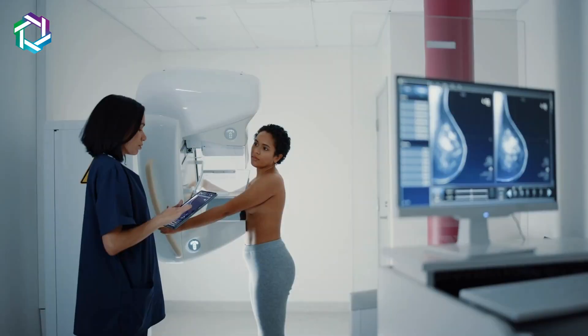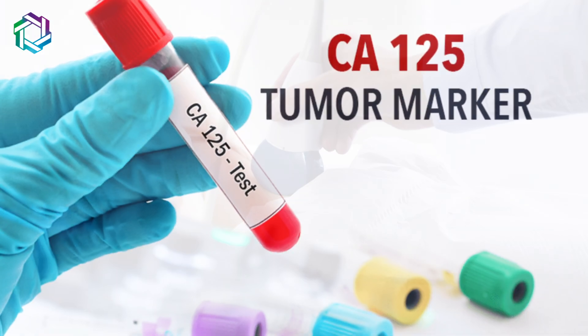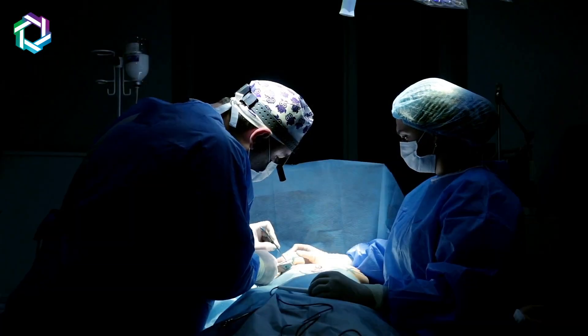If we know that a risk is present, we can suggest an appropriate age-based screening program — mammography, CA125, and sonography. We can also suggest risk reduction measures, meaning preventive steps so that cancer does not develop in the future.